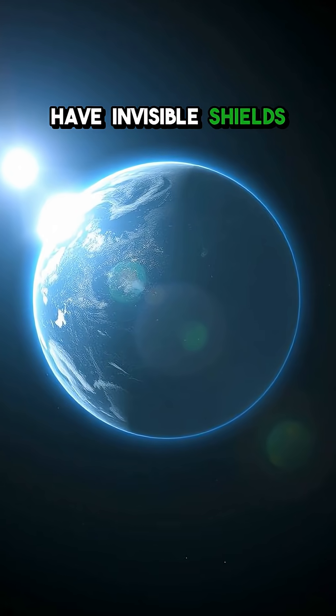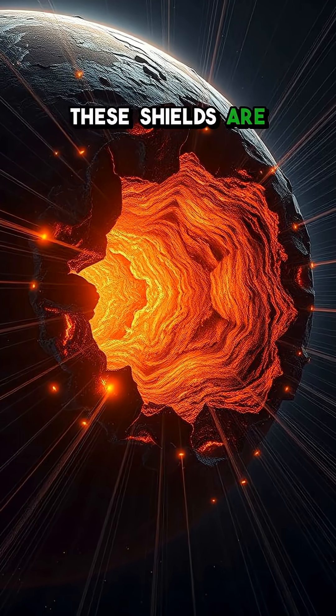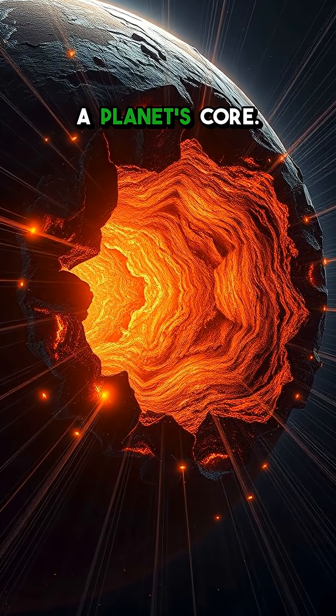Did you know that some planets have invisible shields defending them from space? It's true. These shields are called magnetospheres, and they're generated by a planet's core.